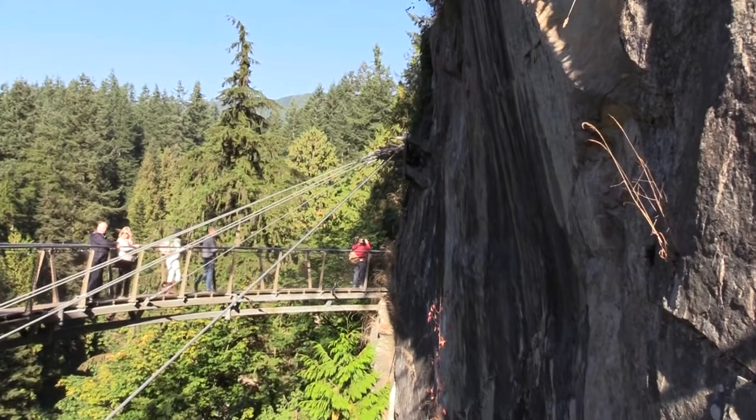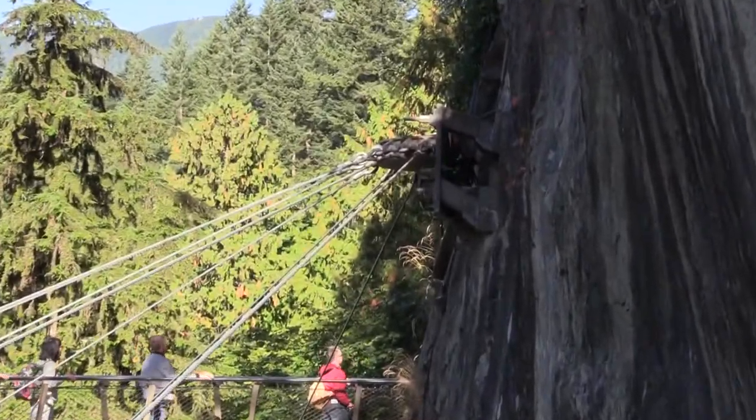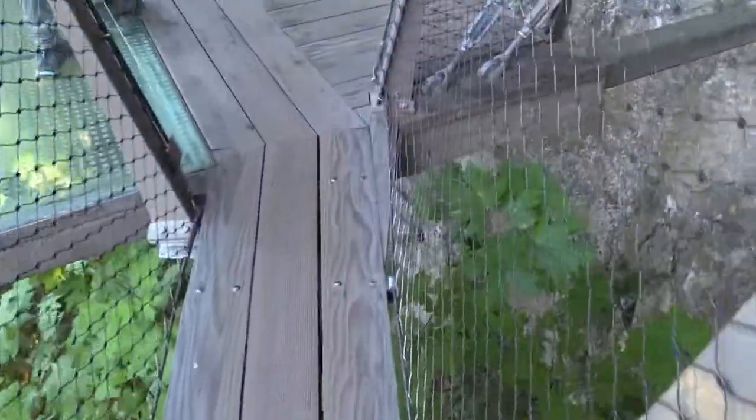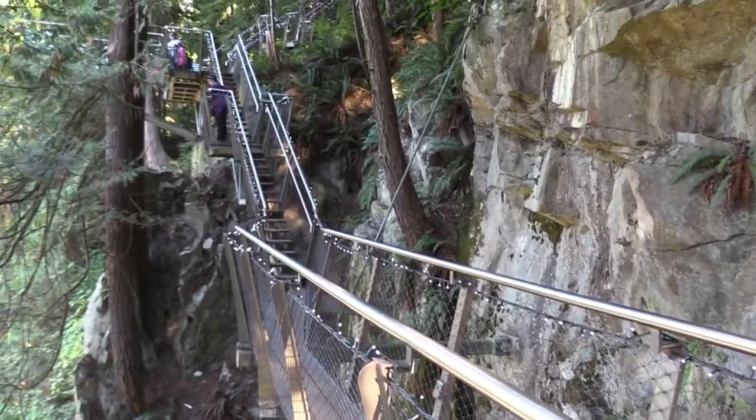The background behind the Capilano Cliffwalk is that it's used to get the visitors at Capilano down onto the cliff face and provide a very unique experience — almost like you give them the experience of rock climbing without having to have the skill or the equipment.